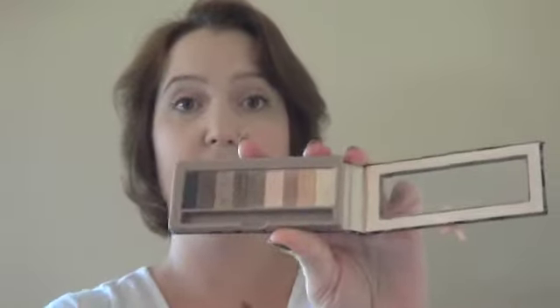I'll swatch a couple of them for you. Of the three lightest ones — does that look identical or what? And on my hand, you can barely see it at all. I really swatched it hard so I could give you a good swatch there. So that's my main complaint — the light colors are all very similar. The mid-tones, actually many of them are similar as well. Some of them come out very similar.